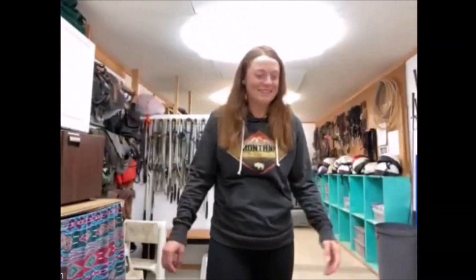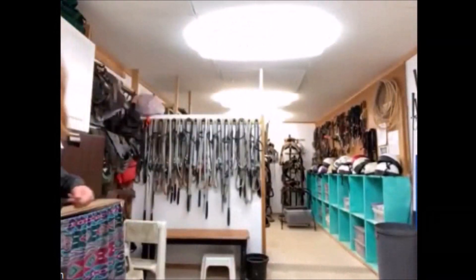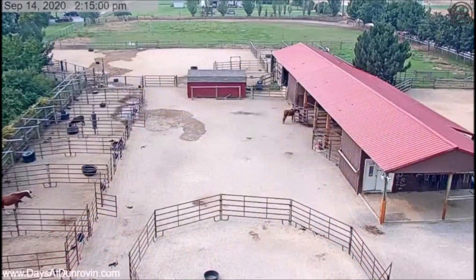But that's the tack room. See you next time. That was great.